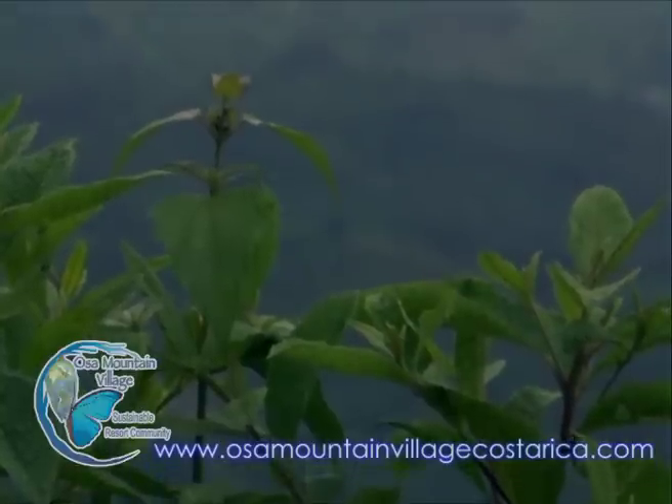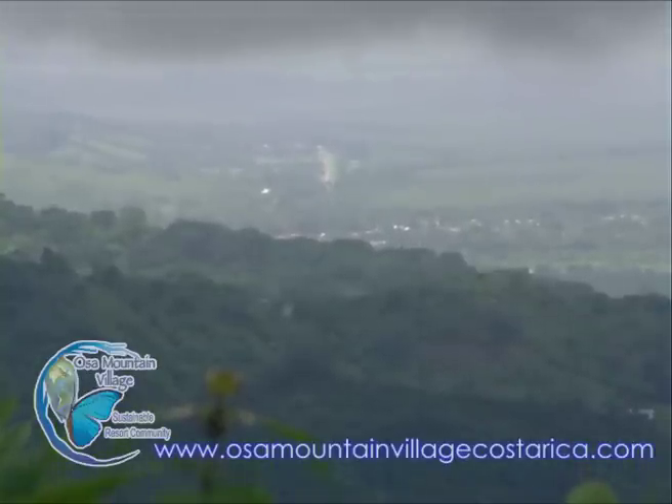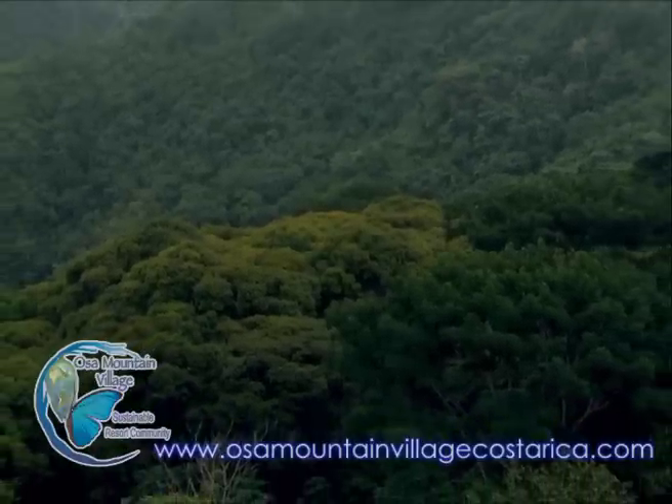Right past us is Corcovado National Park, which has been called the most biodiverse place on the planet — I believe it was the National Geographic Society who named it that. And up above us is a massive corridor of primary rainforest.